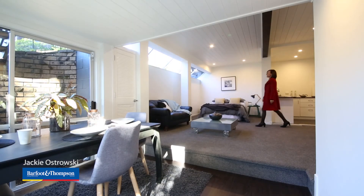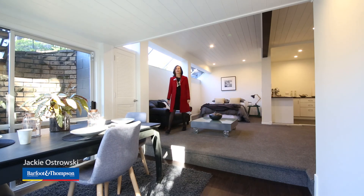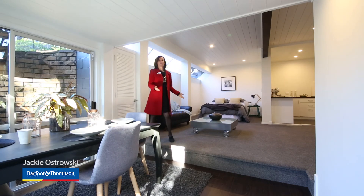A premium feature is this downstairs apartment studio — it's ideal for guest accommodation or as a teenager retreat. It has its own private entry and a bathroom.